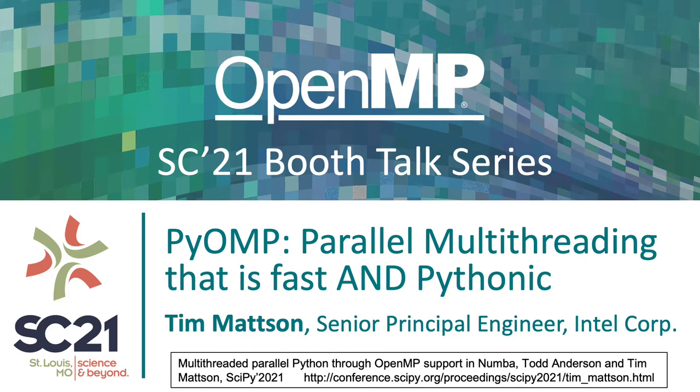Hello, my name is Tim Mattson. I work at Intel Labs, and I'm going to talk to you today about a project that I'm really excited about called PyOpenMP. It's all about putting multi-threading into Python and doing it in a way that's Pythonic and something that Python programmers would love.